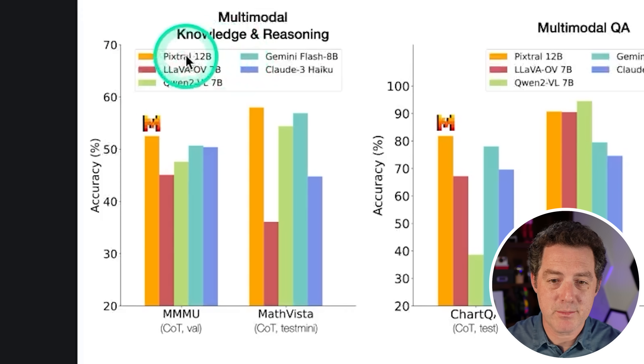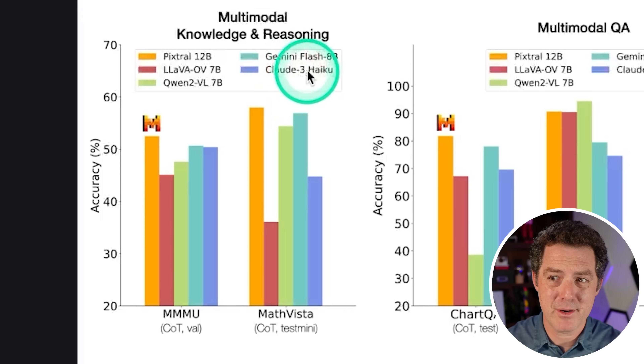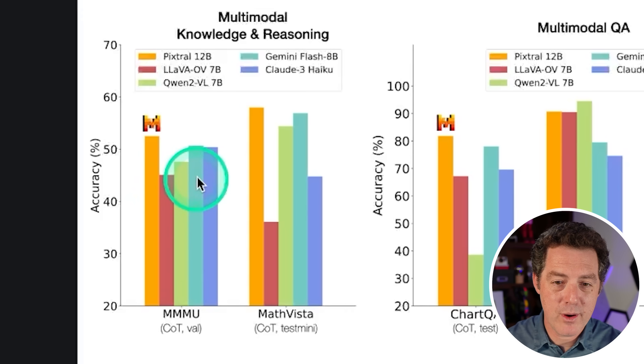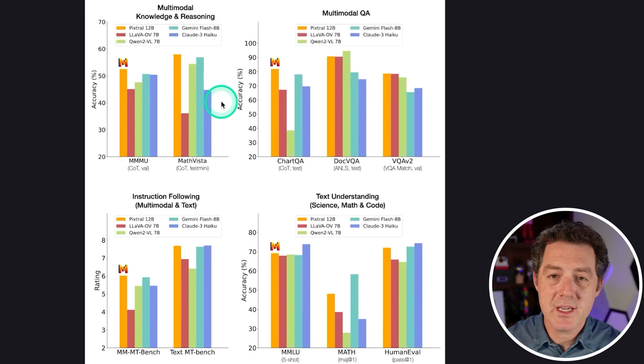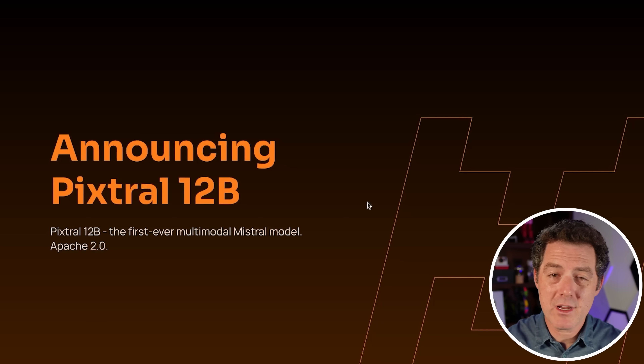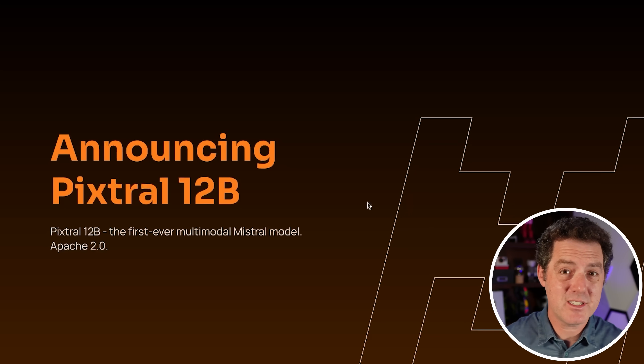In the benchmark chart, we have Pixtral 12b in yellowish, Lava in red, Qwen in green, Gemini Flash 8b in light blue, and Claude 3 Haiku in darker blue. Pretty much across the board, Pixtral is the best model. We're going to test it on all types of vision tasks, but we'll also give it some text tasks just to see how it does.